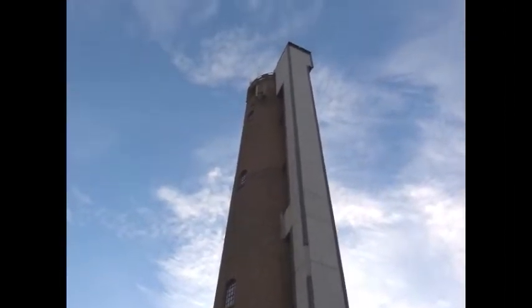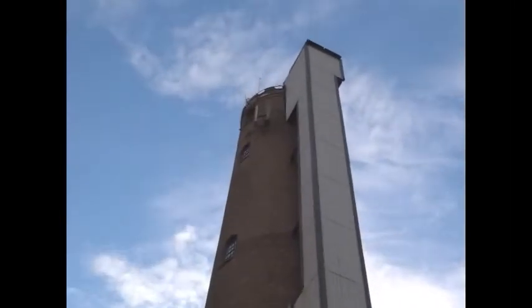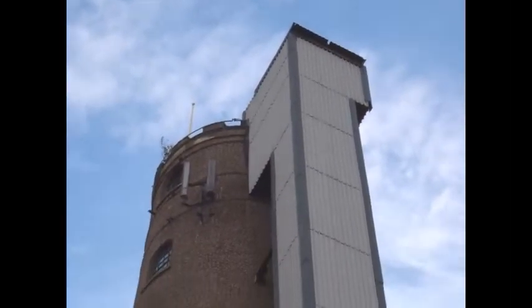It's thought to be the oldest remaining lead shot tower in the world. There were two others in Britain — one at Bristol and the other at Tynemouth.